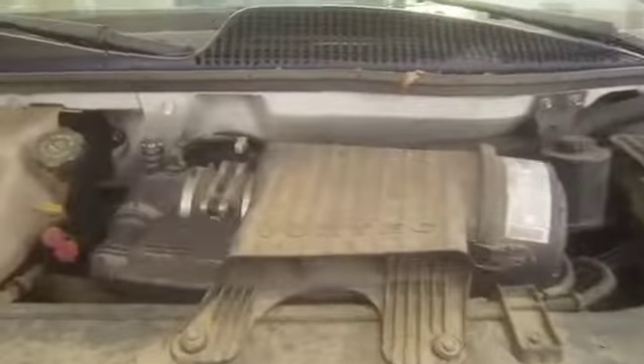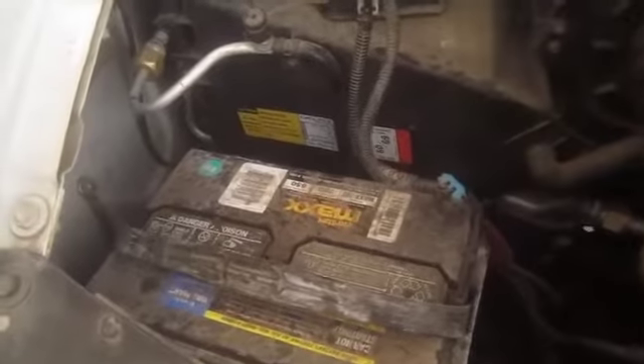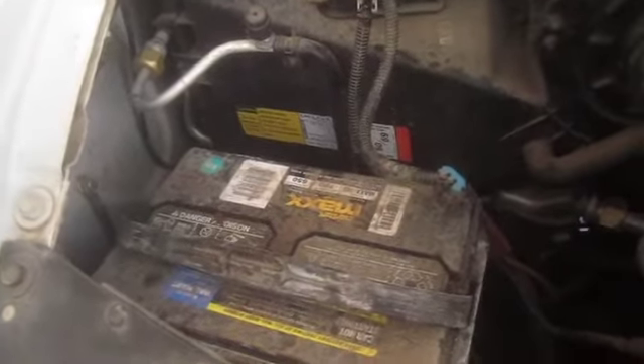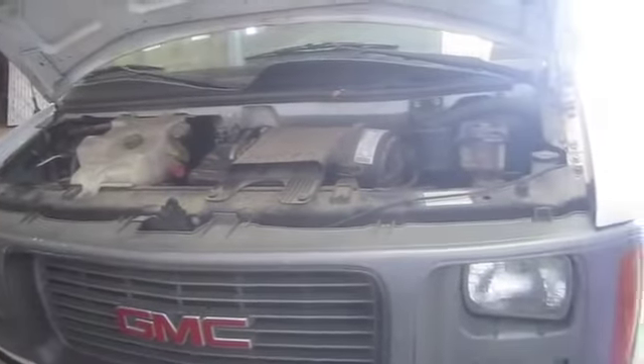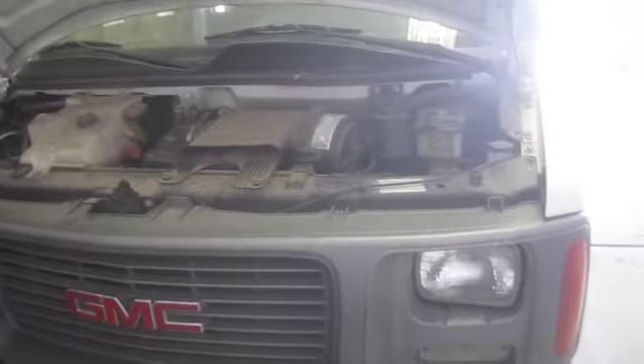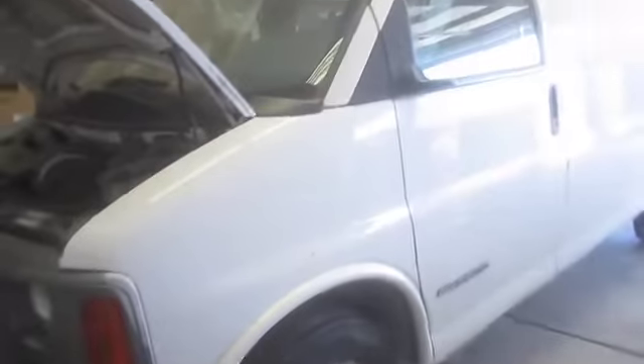This is a walkthrough of a 2002 GMC Savannah cargo van, starting in the engine compartment. It has a 5.0 liter Vortec engine. The battery is dead — you'll need to bring another battery. There may also be electrical damage; we started it and it would die suddenly with all the lights turning off, so there's probably an electrical issue.